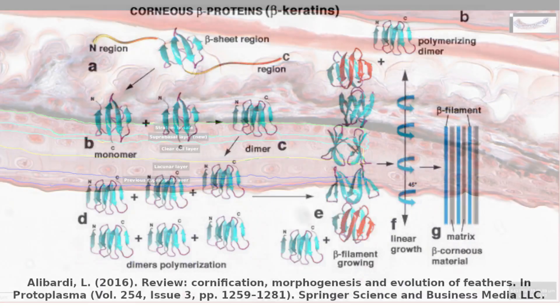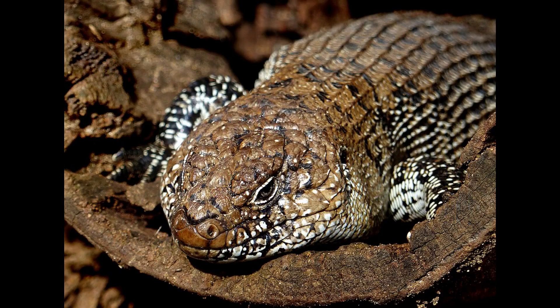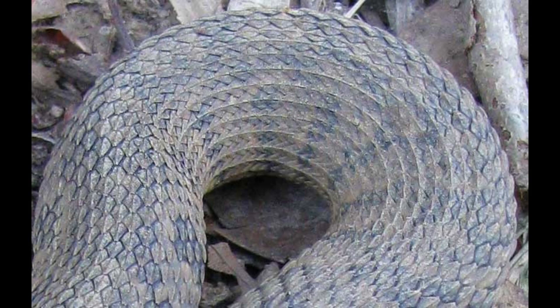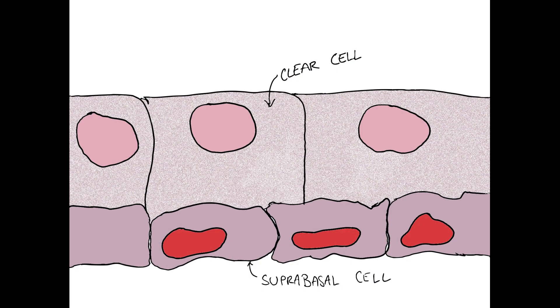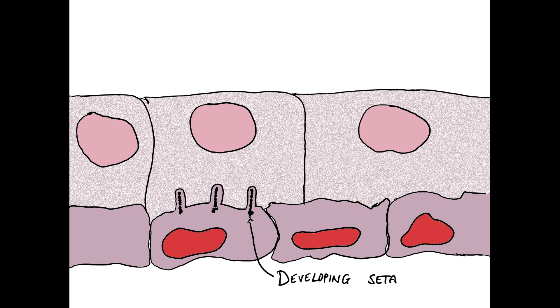So this is where the magic happens. The suprabasal cells begin to produce corneous beta proteins, or CBPs — the material that makes setae. CBPs are a diverse family of proteins found in the skin of birds and reptiles, forming a large number of hard structures like beaks, claws, feathers, and scales. The CBPs that form setae in geckos interact in such a way that they form filaments which begin to extrude from the surface of the suprabasal cells into the clear cells above.